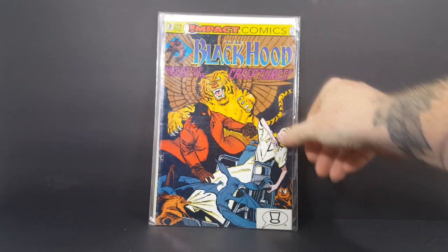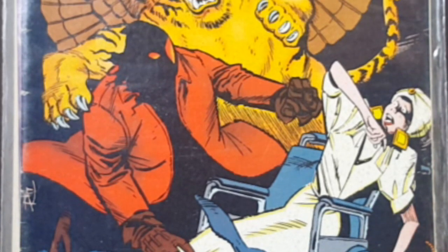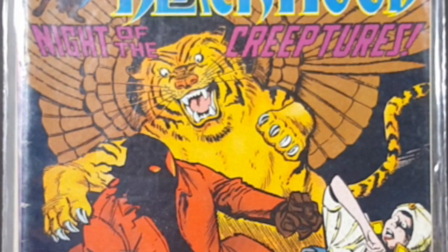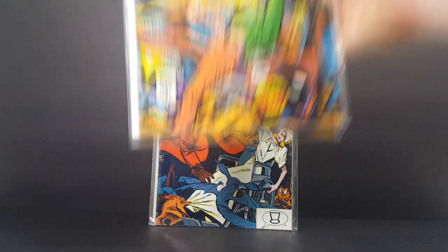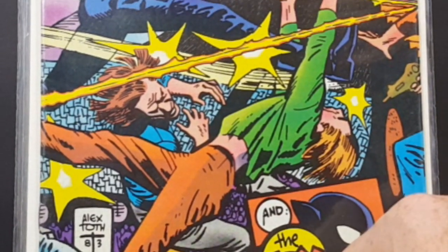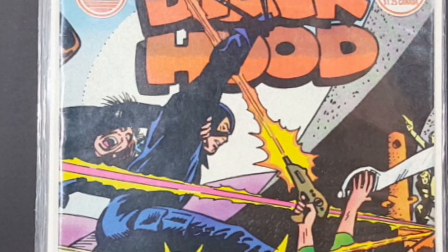We have Impact Comics, the Black Hood number three, Knight of the Creeptures. You've got the Black Hood there on the cover with a tiger with what looks like eagle wings. Now this one isn't a part of Impact — this is part of the original Black Hood titles. Red Circle Comics Group, Black Hood number three, and The Fox. Very nice. I believe this was a Silver Age comic, so maybe not the original Black Hood line, but it's pretty close.